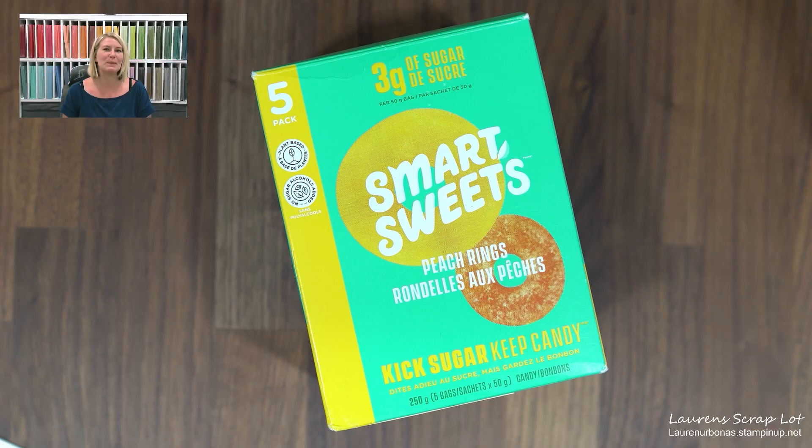Hey everyone! So you're probably wondering why I have this really fun candy box in front of me. I wanted to share with you some swaps that I got at a recent incentive trip. I was just in Norway back at the end of May, and what we had a chance to do was make 26 of the same card and then trade them with other demonstrators.